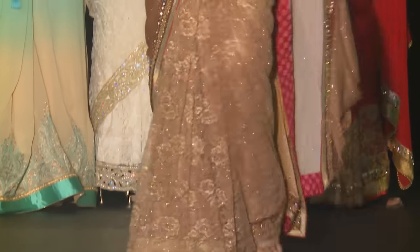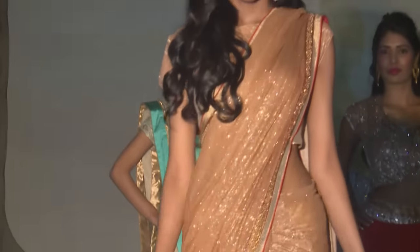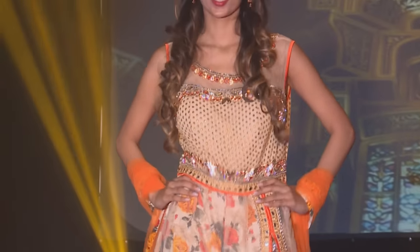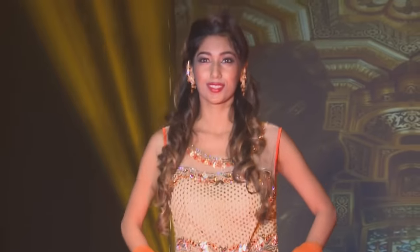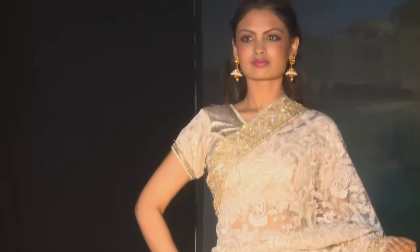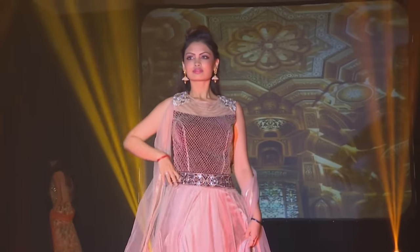The colors I've chosen are mostly earthy tones, because a neutral color always looks good. Some pieces have a pop of color with heavy fabric and intricate workings — zarkhan embroidery, zadosi, shimmer fabrics, beadwork, and Swarovski crystals embedded on them. Lots of nets are used underneath as a lining. But mostly, 99.9% of the work is by hand.